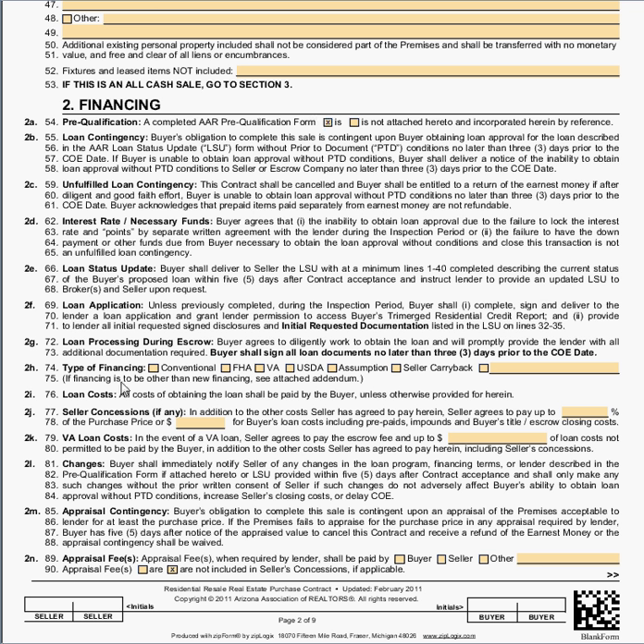Next we'll talk about line 74. As we've already advised you to have a pre-qualification form, look at it — it will tell you what type of loan — conventional, FHA, VA, or USDA — that the buyer is obtaining. Simply check the box.